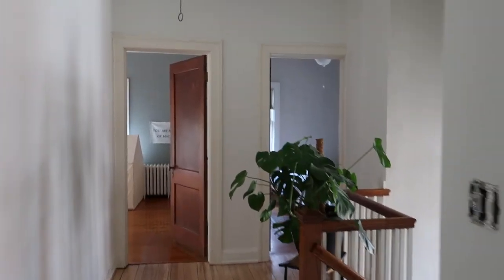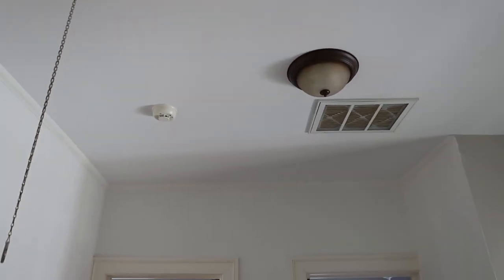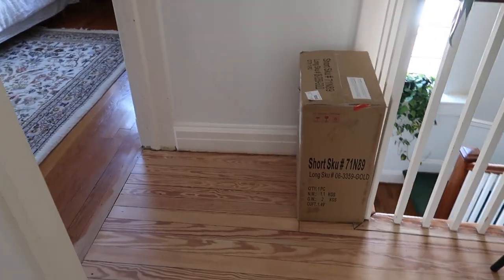So part of spring cleaning, in my opinion, is tidying up some projects that needed to be done — like replacing this boob light up here. It is hideous, and I've had the box sitting here for a couple of weeks. I just need to install it.